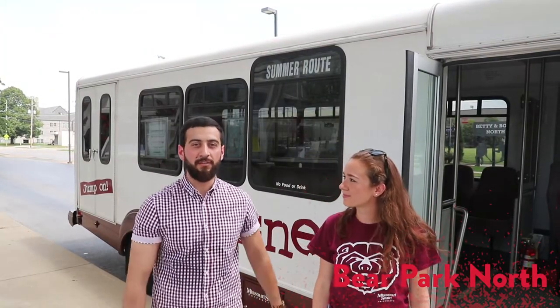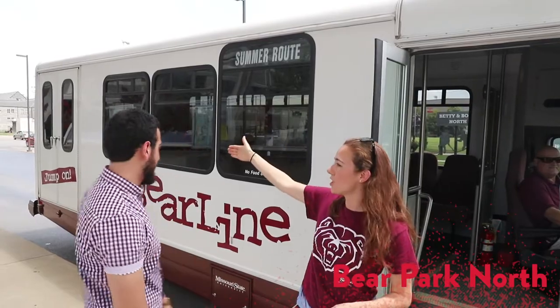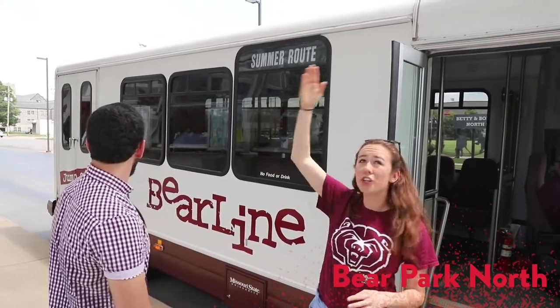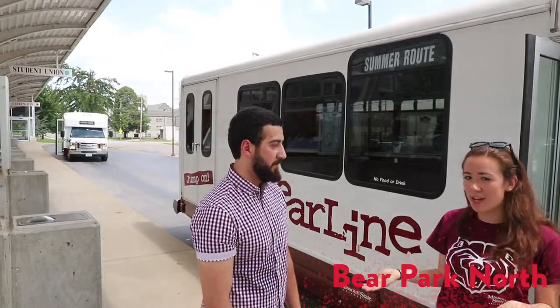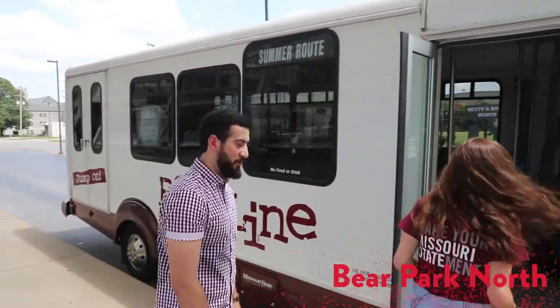This is Bear Park North, and this is a place where students go to catch the shuttle and go to the place they want to go. As you can see, the bus stops under all these signs that say where the bus will go next. So this one will go downtown. Let's try it together.